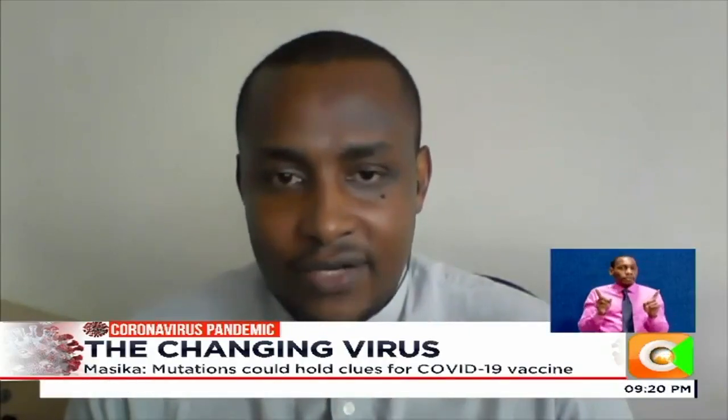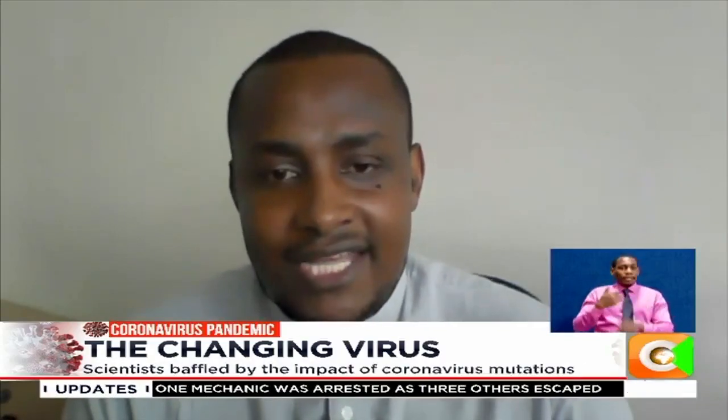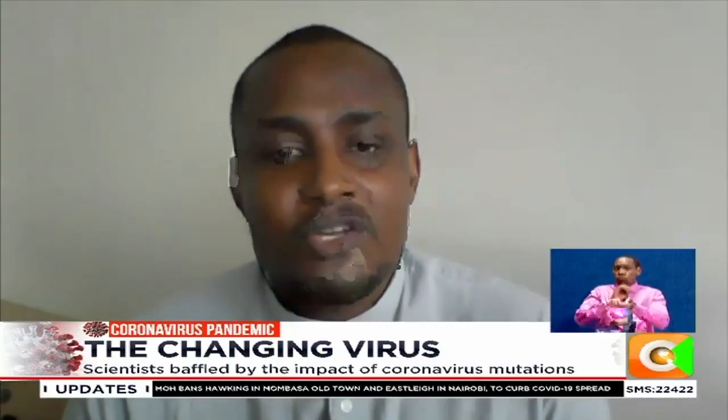But again, in the backdrop of the information available, they are not analysing all the viruses. So we don't know if this is the only one, or if there are others, or if it has completely replaced the original one.